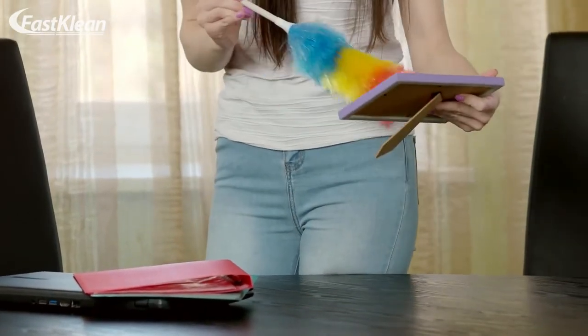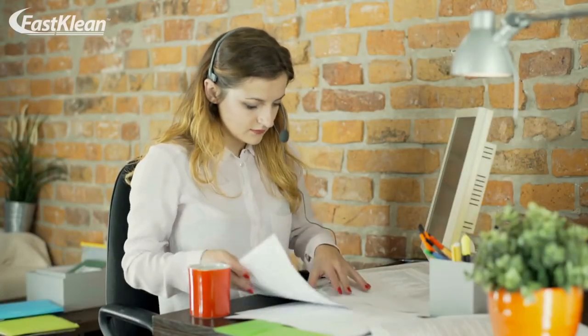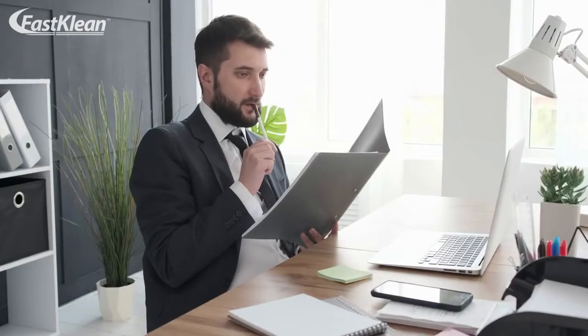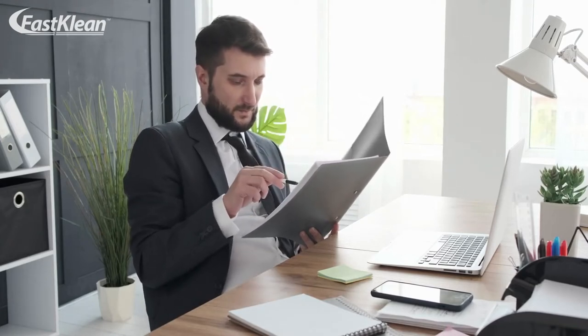Office cleaning goes beyond your office floors and stacked files. To enjoy a healthy workspace, you need to pay attention to your workstation. Everything sitting on your office desk is a potential home for dust, mold, and germs. Consequently, you need to regularly keep your office desk clean and sanitized to protect your health and improve productivity.